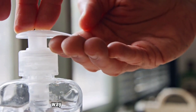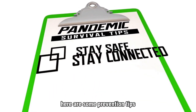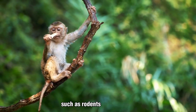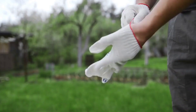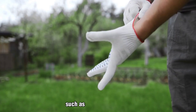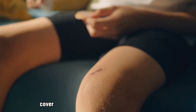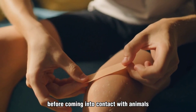Prevention is the best way to avoid contracting monkeypox. Here are some prevention tips: avoid contact with animals that may carry the virus, such as rodents and monkeys. Wash your hands frequently with soap and water. Wear protective clothing, such as gloves and masks, when handling animals or animal products. Cover any cuts or open wounds with a bandage before coming into contact with animals or their environment.